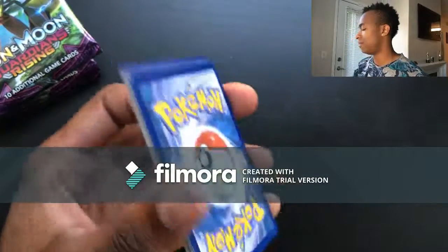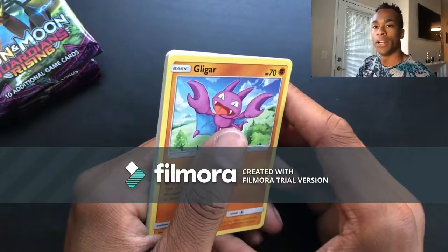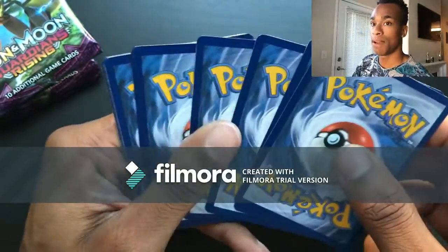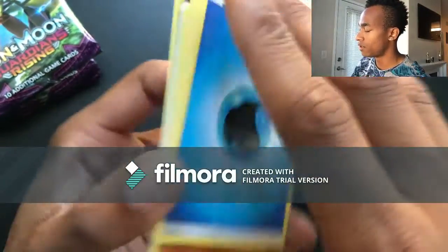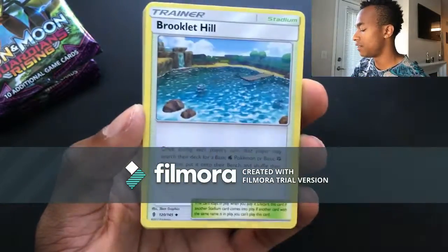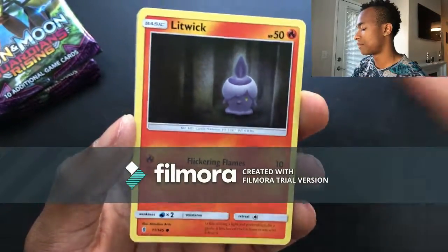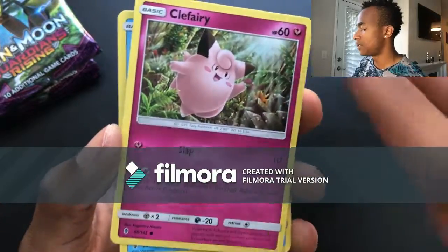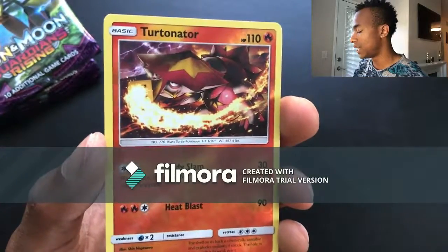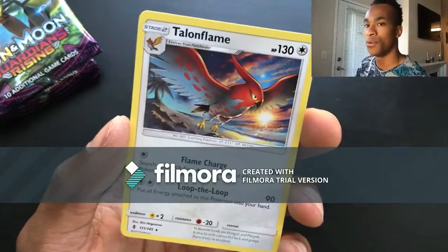You guys, so far this has been a disappointing box besides my Kommo-o GX. But we'll keep my fingers crossed! Pack thirty-one: Water energy, Sliggoo, Brooklet Hill, Braviary, Gligar, Litwick, Clefairy, Tentacool, Castform, Turtonator, reverse holo, and for the last card a Talonflame non-holo rare.